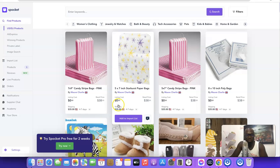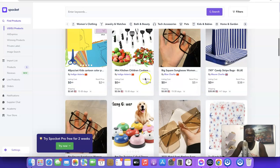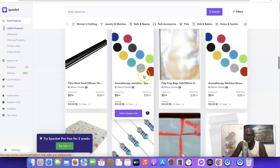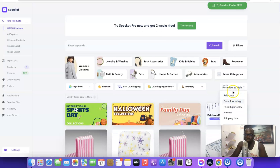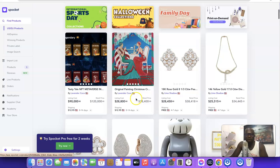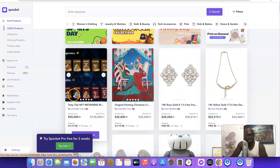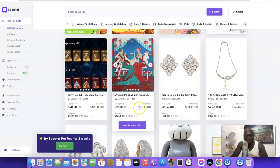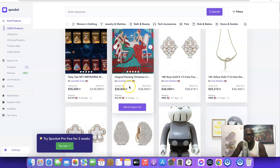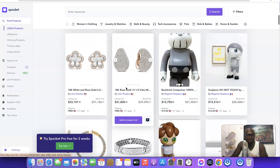Looking at the products, you can see the cost of one product is around $0.01 and you can retail it on your Shopify store for $38. Scrolling down you'll find lots of cheap products to import. You could also filter by 'High to Low' price — some products cost around $90,000 and can be retailed for $130,000, while others cost $28,000 and can retail for $38,400. The difference is your profit margin.